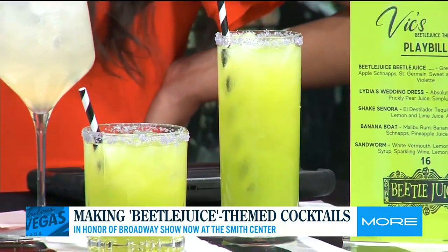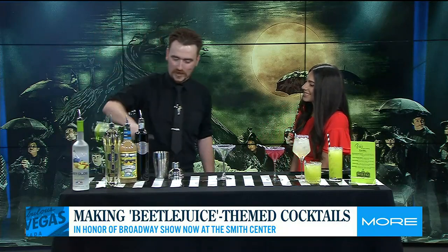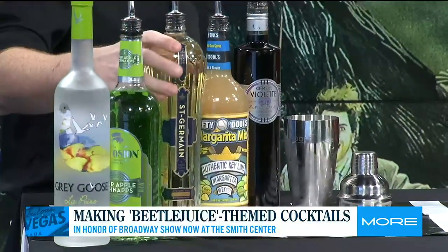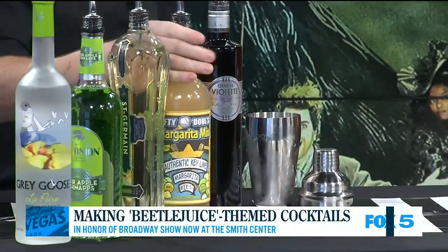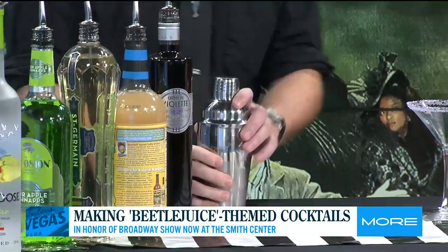But we're making Beetlejuice Beetlejuice — don't say it a third time! So we're going to start with Grey Goose Pear Vodka, and then sour apple schnapps after that, because you have to have these bright green drinks — it's green everything. Then Saint Germain elderflower liqueur for a little bit of botanical kick, and a little bit of sour mix. And then we're going to go ahead and shake that up.